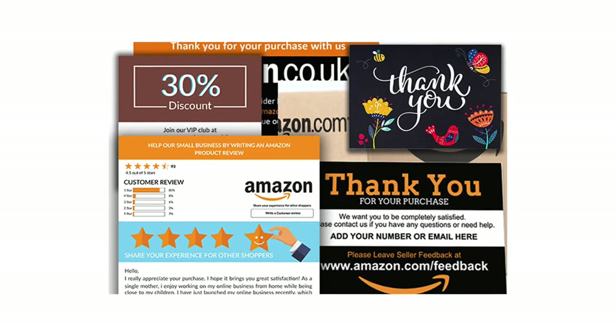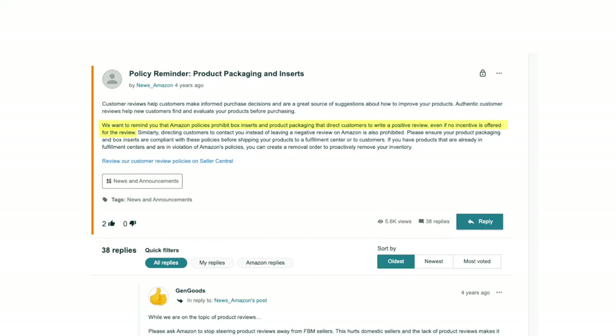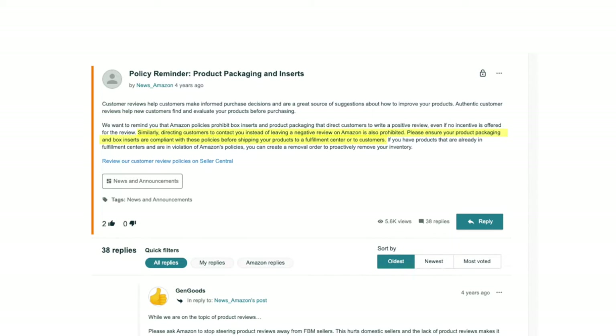A second method is by using insert cards. An insert card is a card you include inside your packaging alongside your product that typically has more information about your product, warranty details, or any marketing you want to mention. It may also thank the buyer for their purchase or, in this case, ask them to leave a review. Now you can't just put anything on these insert cards — Amazon has strict guidelines. Their policies prohibit box inserts that direct customers to write a positive review, even if no incentive is offered. That means you can't specifically ask the buyer to only leave a positive review. Similarly, directing customers to contact you instead of leaving a negative review on Amazon is also prohibited.